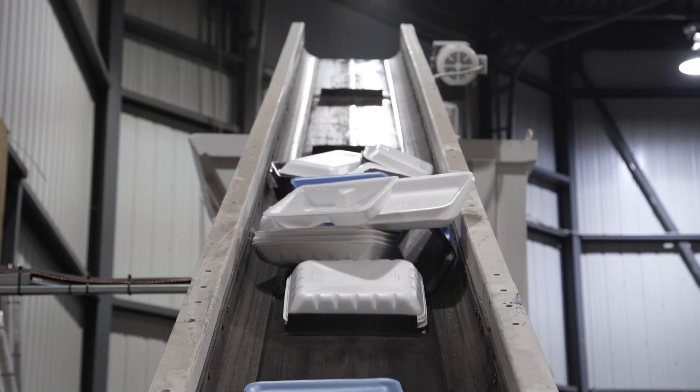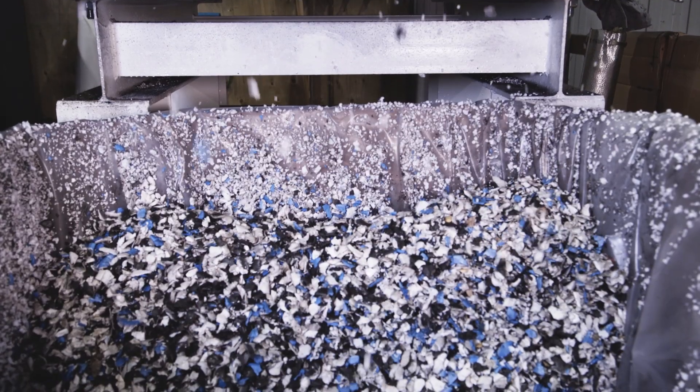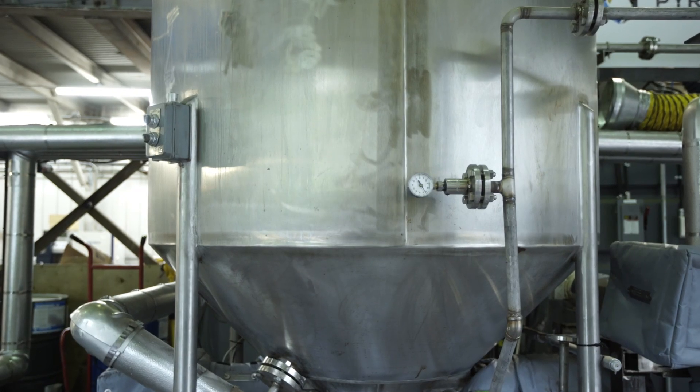Today we consider waste as valuable resources. First, your polystyrene products are crushed into pieces of less than 5 centimeters. Then they're liquified to remove solid contaminants such as labels and tags.